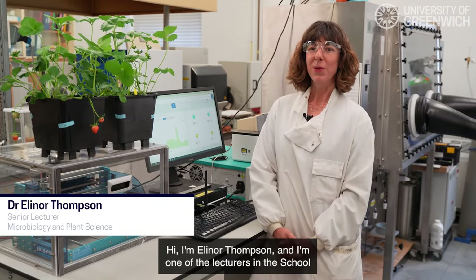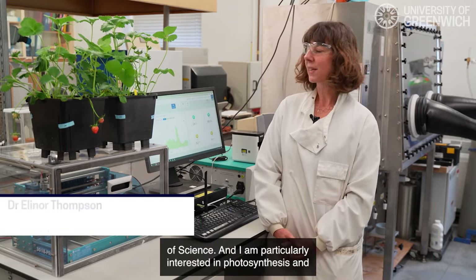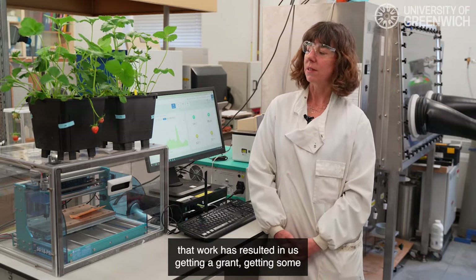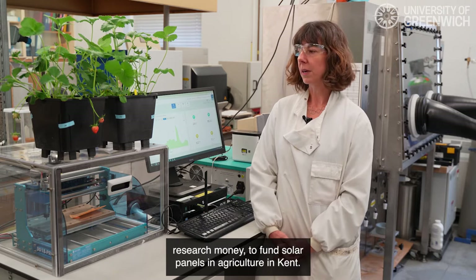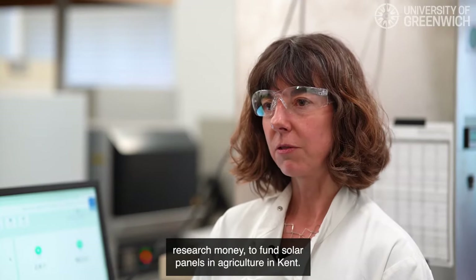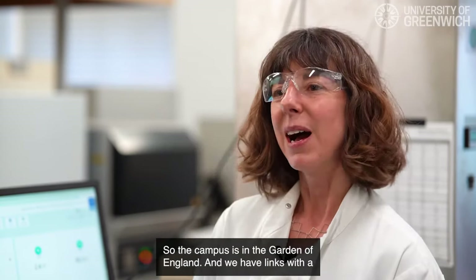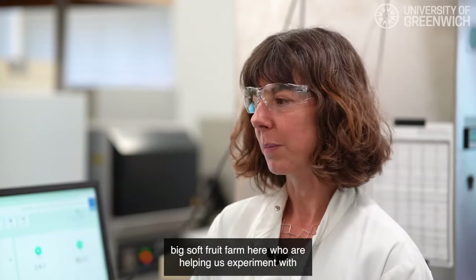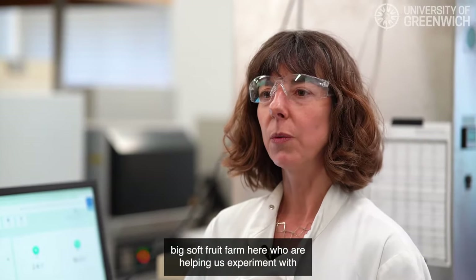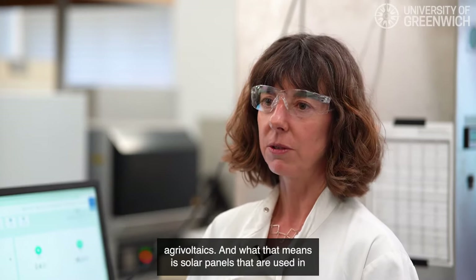I'm Eleanor Thompson, one of the lecturers in the School of Science. I'm particularly interested in photosynthesis, and that work has resulted in us getting a grant — some research money to fund solar panels in agriculture in Kent. The campus is in the Garden of England and we have links with a big soft fruit farm here who are helping us experiment with agrivoltaics, which means solar panels used in agriculture.